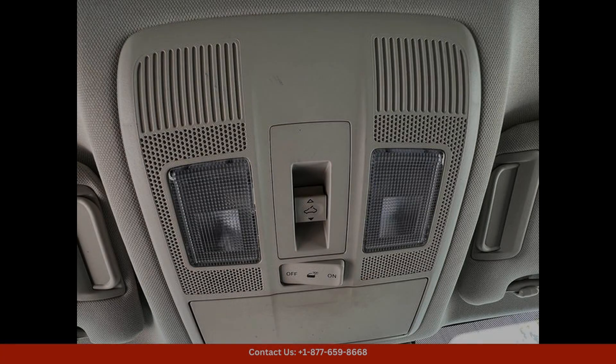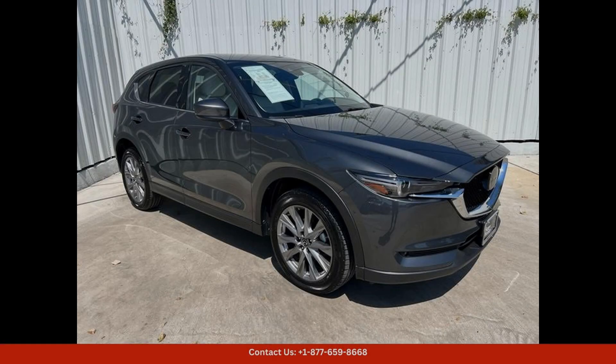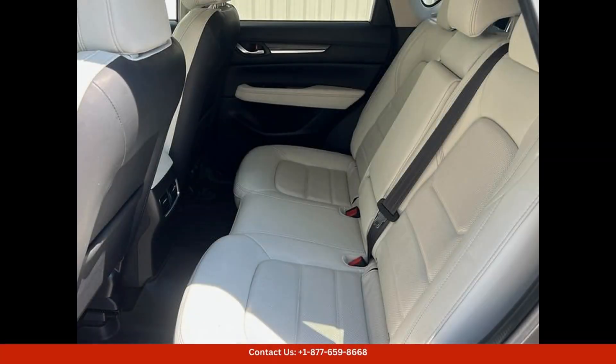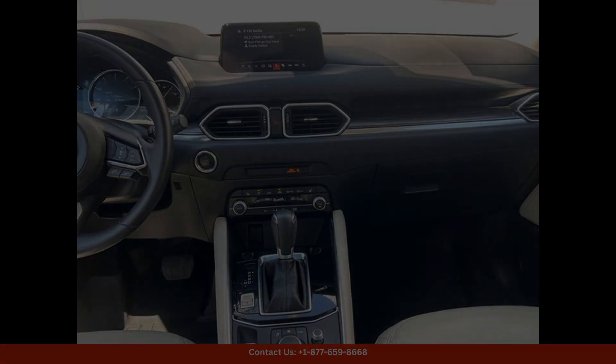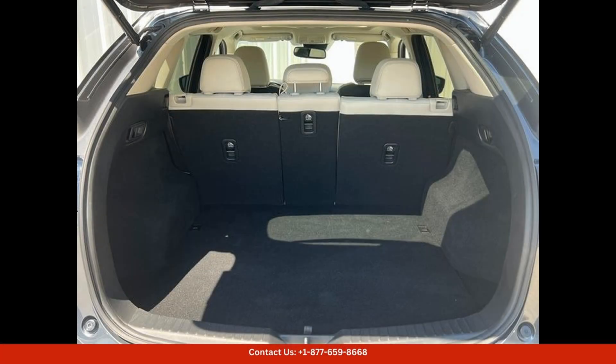Inside, the CX-5 Grand Touring offers a luxurious and comfortable cabin with premium leather-trimmed seats and a power moonroof that lets in plenty of natural light. The infotainment system features a 7-inch touchscreen display with navigation, Apple CarPlay, and Android Auto compatibility, making it easy to stay connected and entertained on the go.